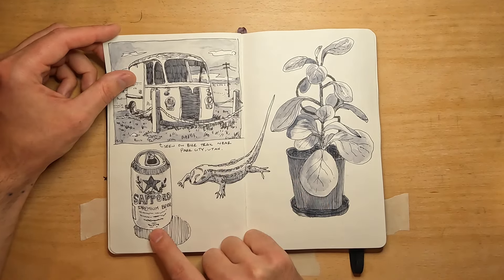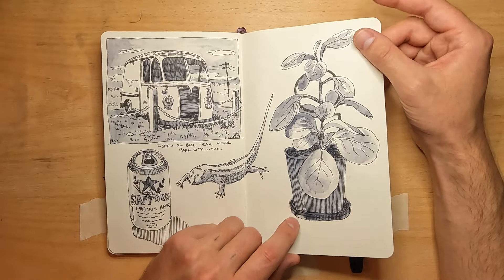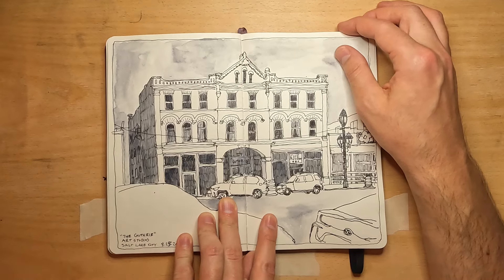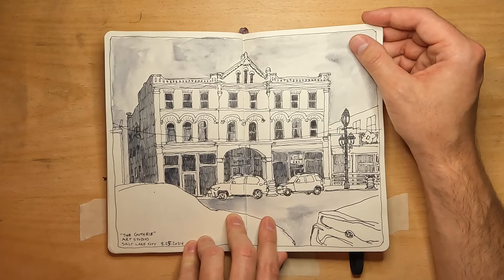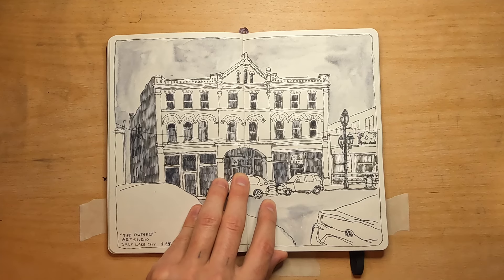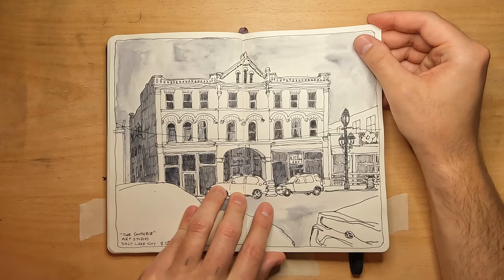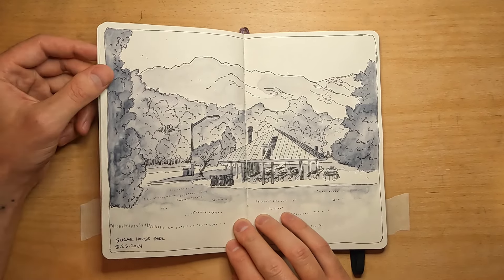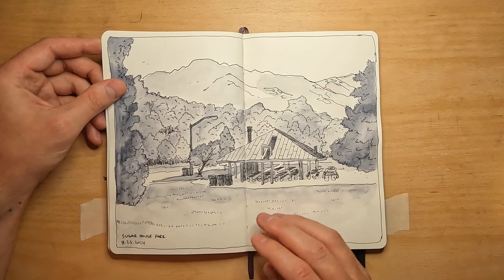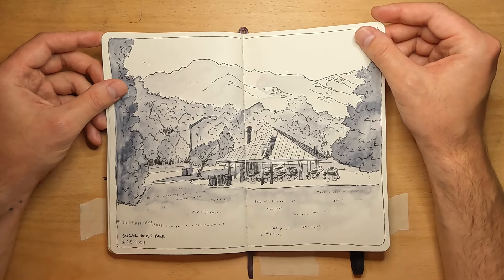I was drinking a beer and drew some kind of lizard I had seen, from a photo. This was at a coffee shop. This is the art studio building where Kristen has her studio — it's called the Guthrie, a really cool old building. The inside was really cool, super old stairway with wood everywhere, and it seemed like it really hadn't been changed much since its original construction. One evening I went to Sugar House Park as the sun was setting, so I was working quickly to capture the view of the mountains with the trees.